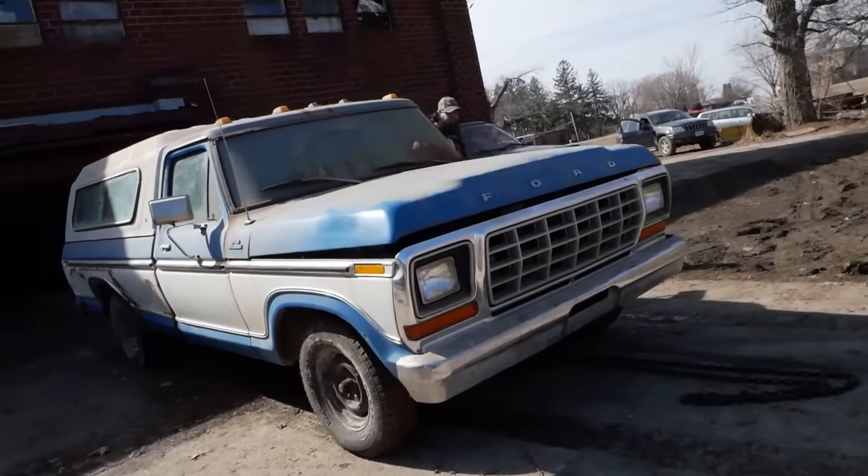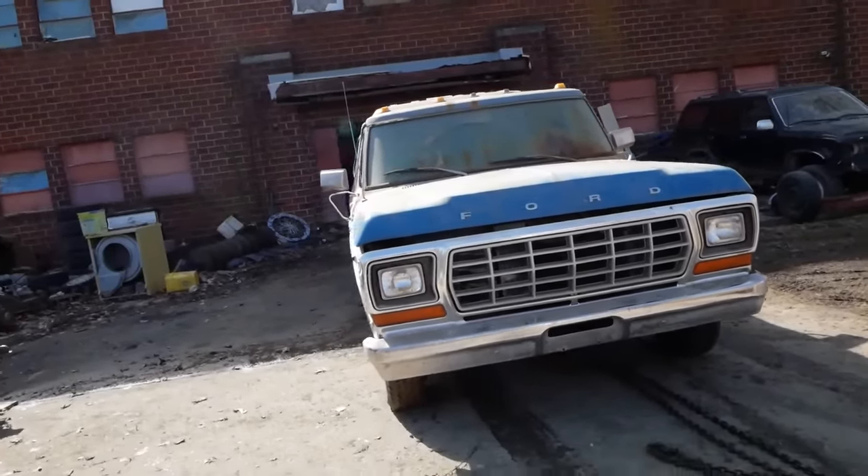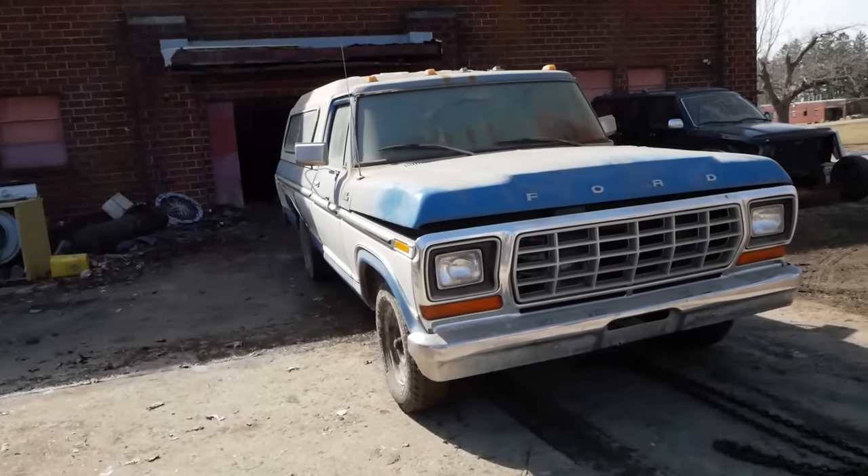There we go — it's the first time she's been outside in eight years or so. Hell yeah! Welcome back to the world. Stuff has changed — let's get you caught up.